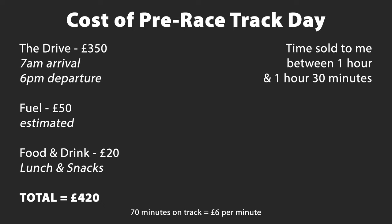I worked out that I got around 70 minutes on track, which is nearer the lower end of what the team said I would get. This meant that each minute on track effectively cost me £6. Obviously I didn't need to do the track day, but I thought it would really help — and it did — in not only learning the car and the track, but also getting to know the team, the teammates that would be in the car, and also the sister car as well.